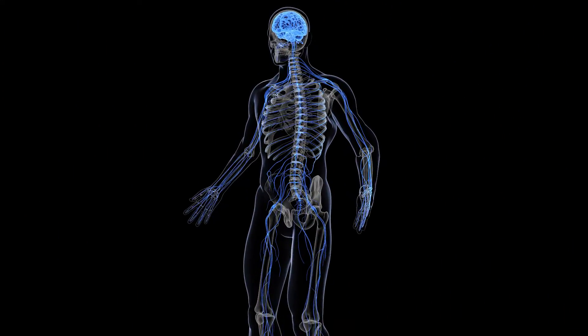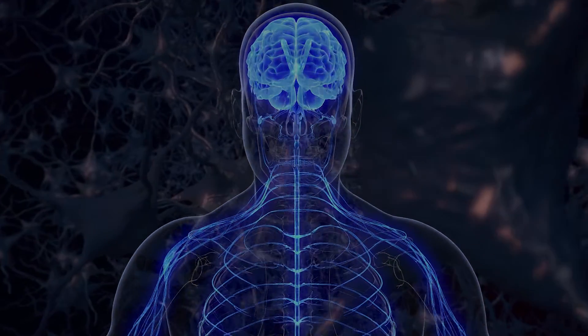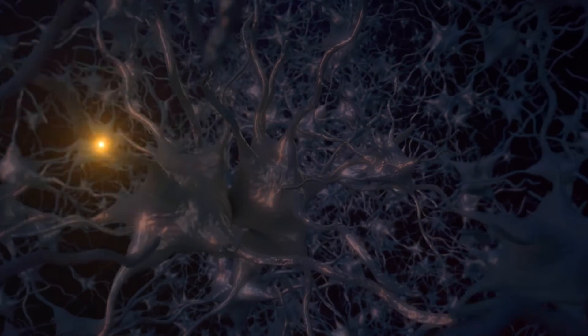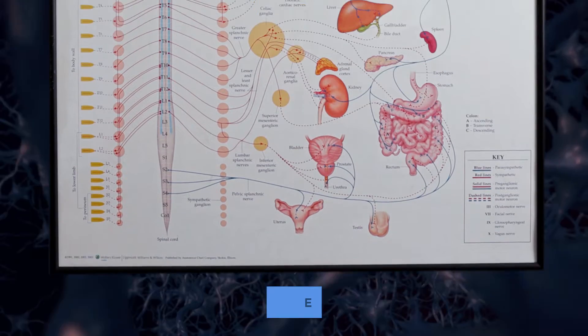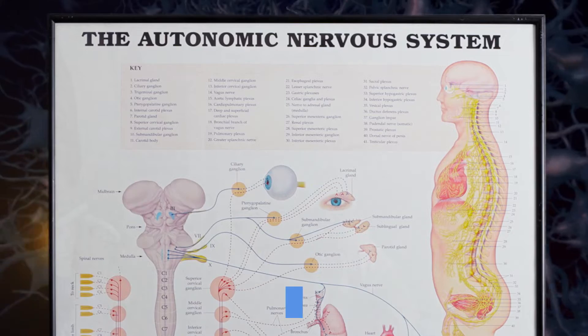Your nervous system is absolutely incredible. It is a sprawling network of nerves and cells. All these nerves and cells work together to regulate and send information that governs the vital functions of your body. Within the nervous system, there are many branches. One of these branches is called the autonomic nervous system, which mainly acts unconsciously.